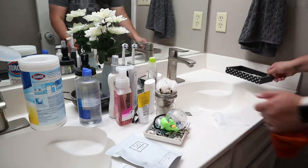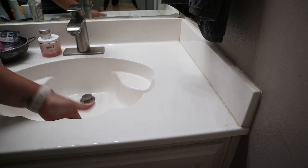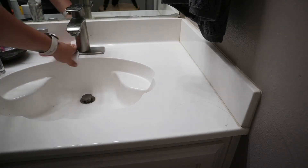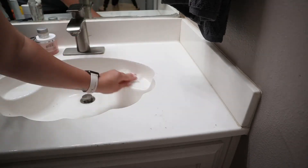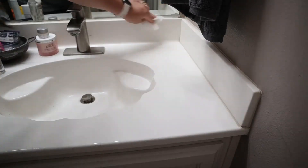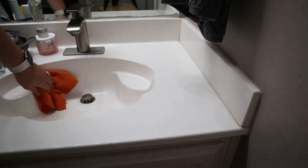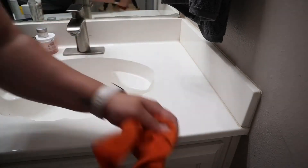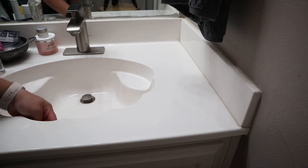I'm only using the Clorox wipes to wipe down the counter, the mirror, and I'll be using them to wipe down the toilet as well. Normally, if the counters are not that bad, I will just use an all-purpose cleaner with a cleaning rag — that'll be like my Thieves cleaner or Mrs. Meyers or whatever all-purpose cleaner I have on hand. But since today was a little bad, I did use the Clorox wipes to try to get off as many germs as I could.